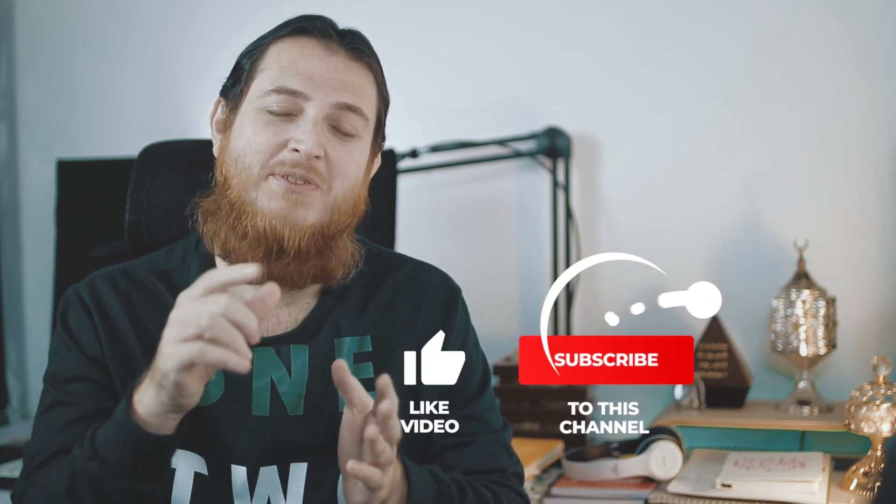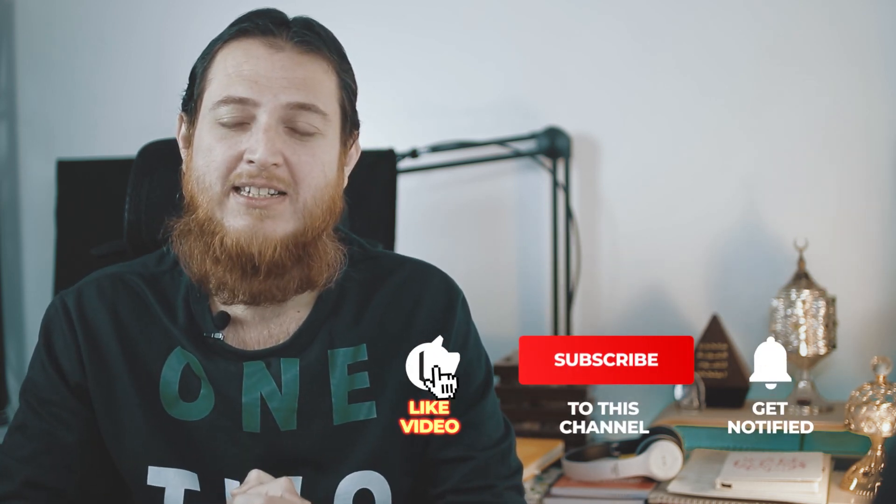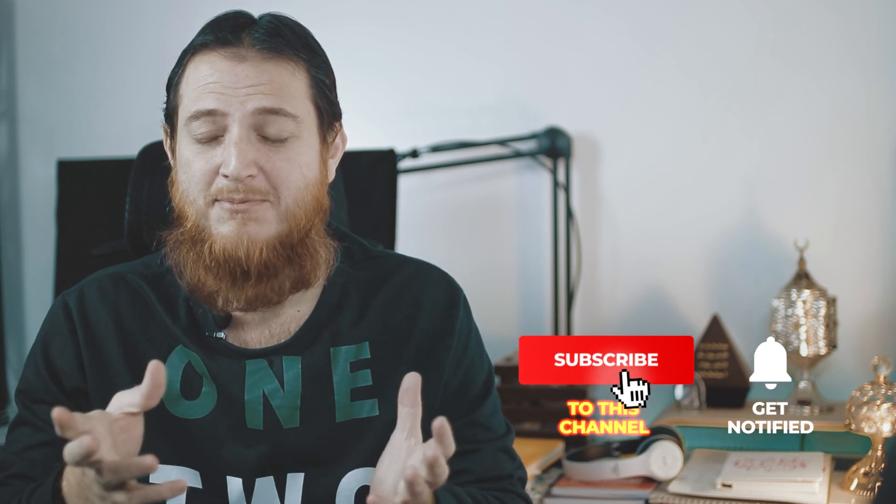If you like this video, make sure you subscribe and click the like button, and share it with others. We will meet in another video with another scent. Signing off — take care, bye bye.